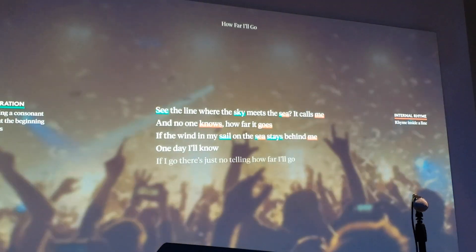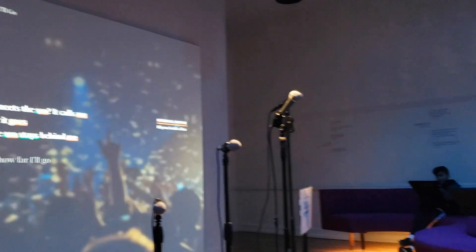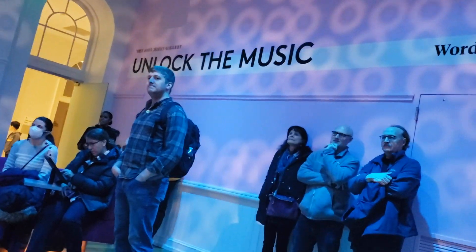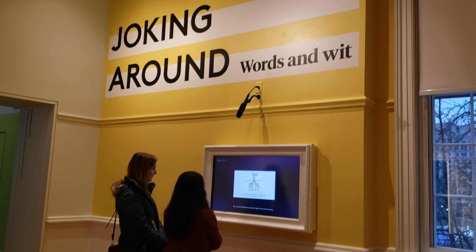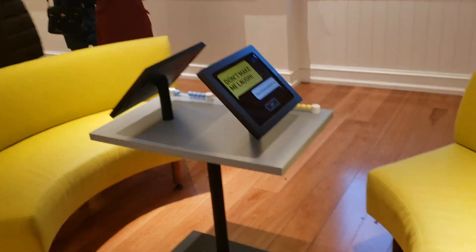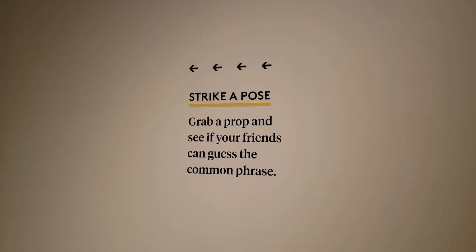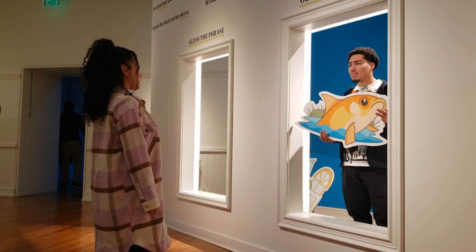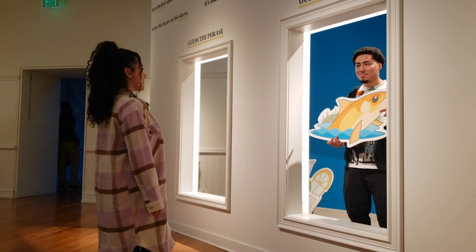Another exhibit is a karaoke lounge where you can try your hand at singing. There's also an exhibit dealing with comedy, including jokes and puns. If you bring a friend or two, you can play one of the games that the museum offers to visitors, such as guess the phrase.